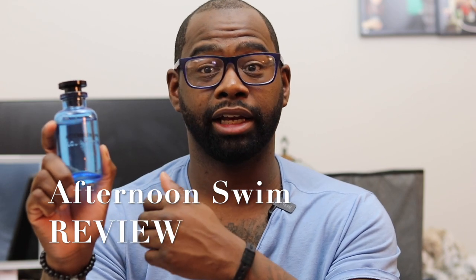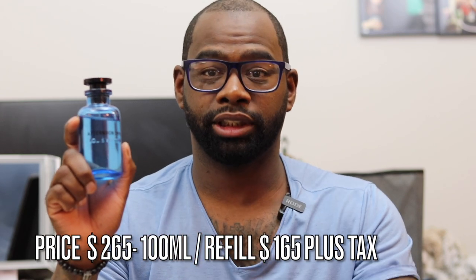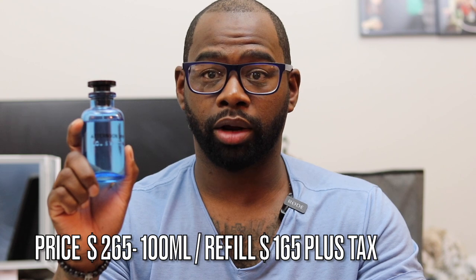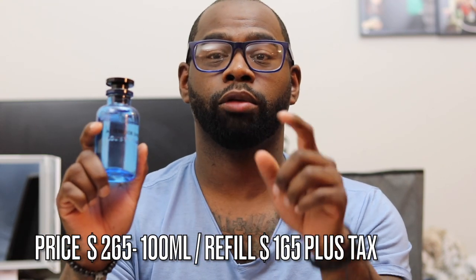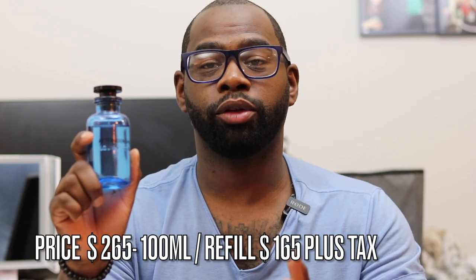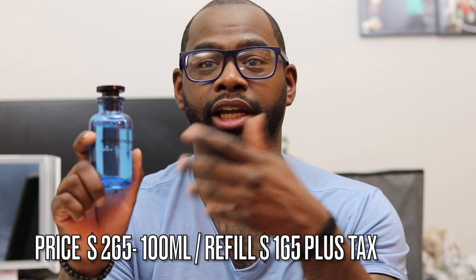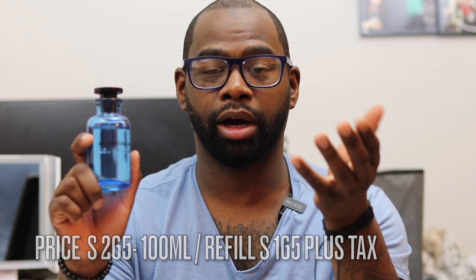If you'd like to purchase this bottle like I did, I bought it at the Louis Vuitton store in King of Prussia in Philadelphia. I'll leave the link down below to the website and the sales associate that helped me. This bottle is going to run you $265 for a 100ml bottle. If you'd like to get it refilled when the bottle is empty, it's about $100 more — so $365 total. Not too bad if you want to refill and wear this as a signature scent.